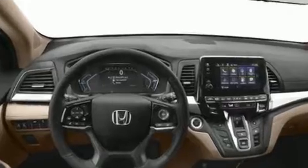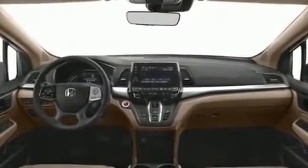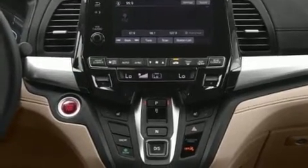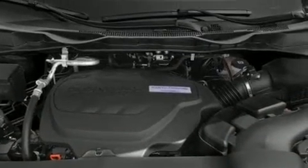Top features include front bucket seats, leather upholstery, a built-in garage door transmitter, a trip computer, heated seats, front dual-zone air conditioning, and seat memory. Storage solutions are integrated throughout the interior, demonstrating thoughtful attention to detail.